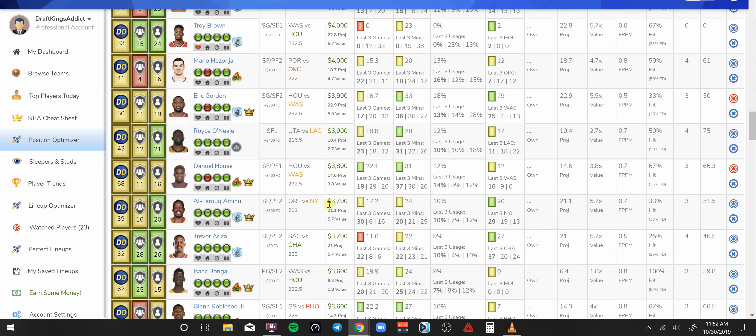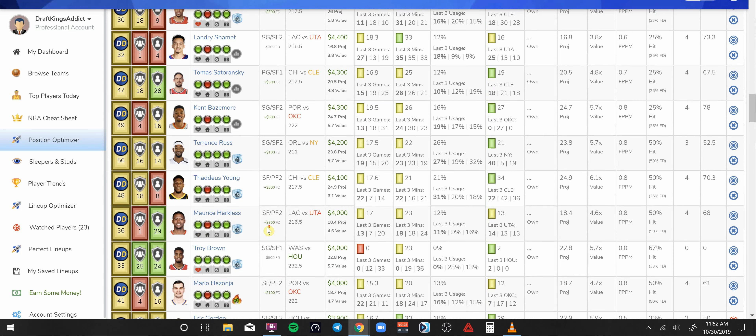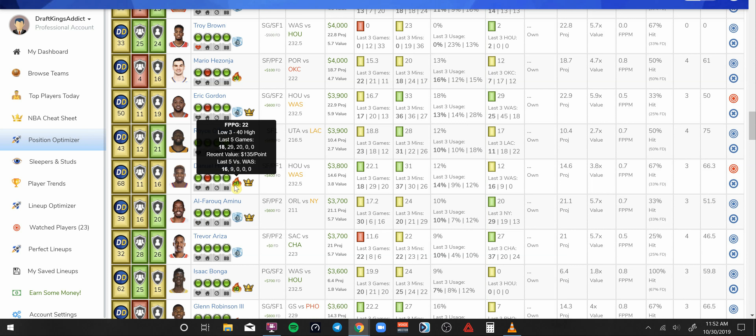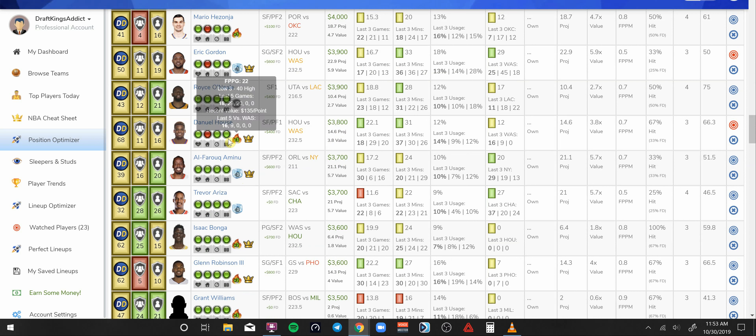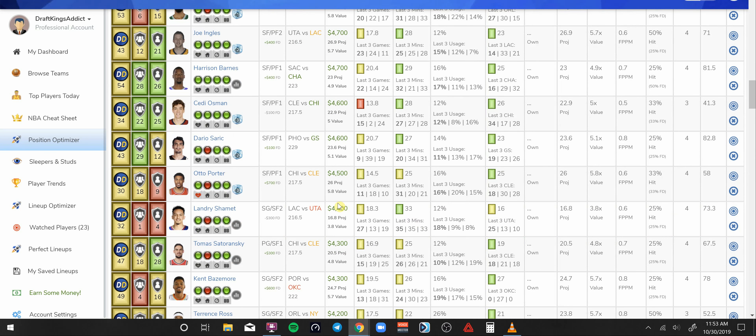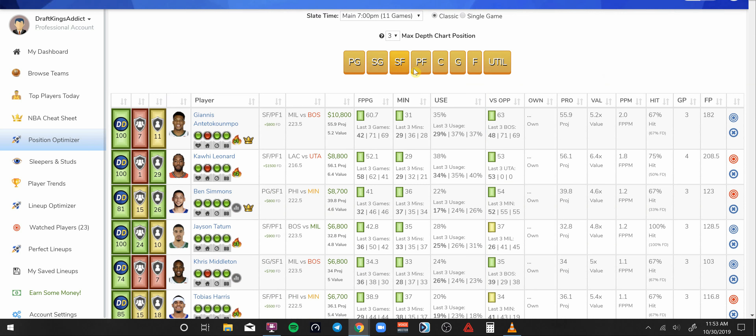Drop a comment — let me know who is the guy that you're going to be paying up for that's over 9K. Daniel House at 3.8K is going to be a guy I use to fill in my value plays. He's playing 30 minutes on average, averaging around 22 DraftKings points. But this young man is a hustler — he could definitely fall into 25 or 30 DraftKings points playing with Harden and Westbrook, getting some turnovers, blocks, and rebounds against that Washington team. Maybe a little biased since I'm a Houston resident.